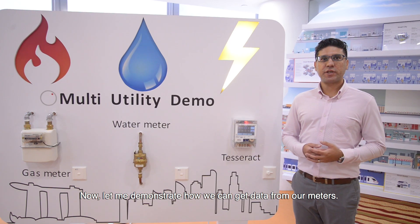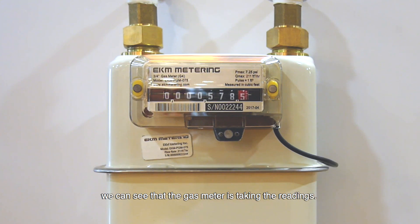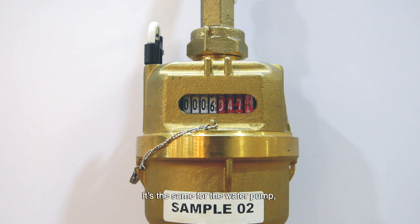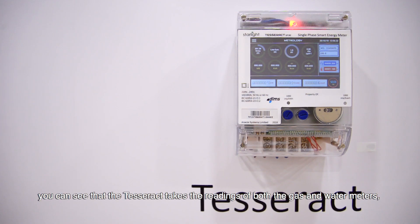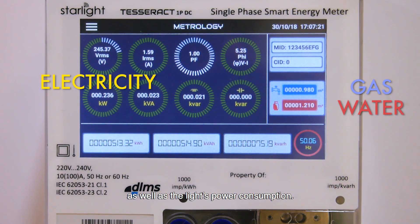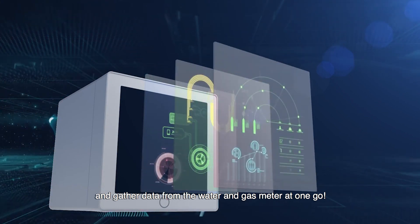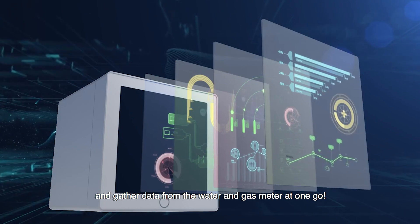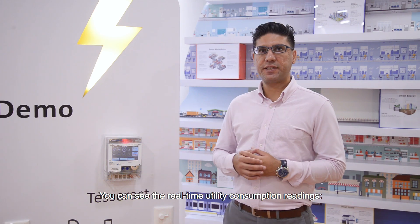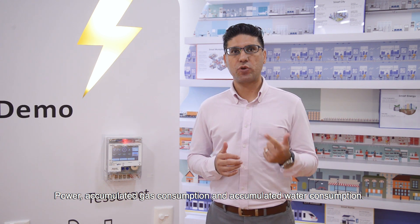Now, let me demonstrate how we can get data from our meters. As we switch on the air pump, we can see that the gas meter is taking the readings. It's the same for the water pump — the water meter takes the readings. From the screen, you can see that the TESREC takes the readings of both the gas and water meters, as well as the light's power consumption. The TESREC is able to capture the signals and gather data from the water and gas meter at one point. You can see the real-time utility consumption readings: power, accumulated gas consumption and accumulated water consumption.